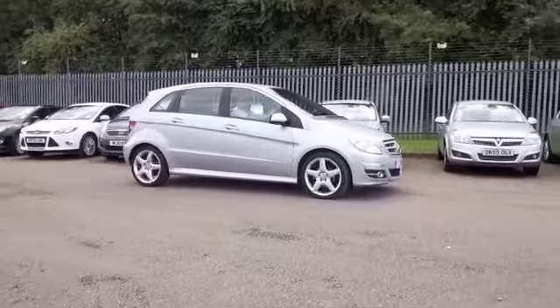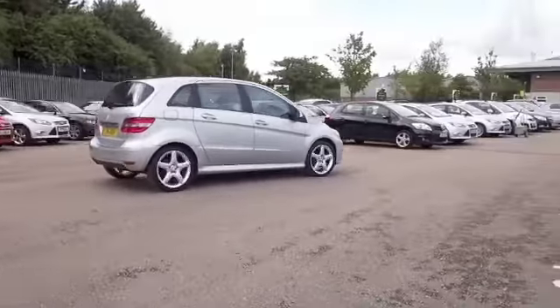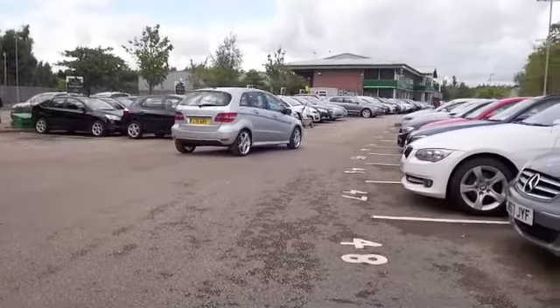This has the 2-litre diesel engine, coupled with the automatic gearbox, and you're going to get decent economy — about 47 to the gallon combined.